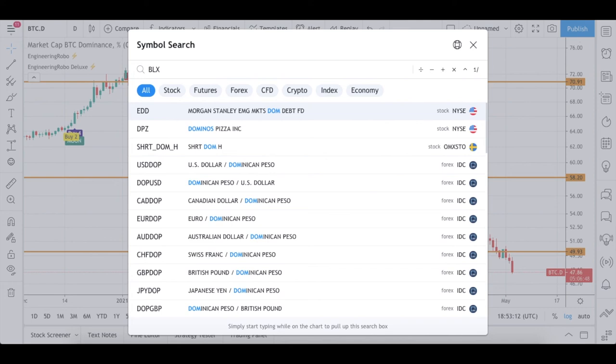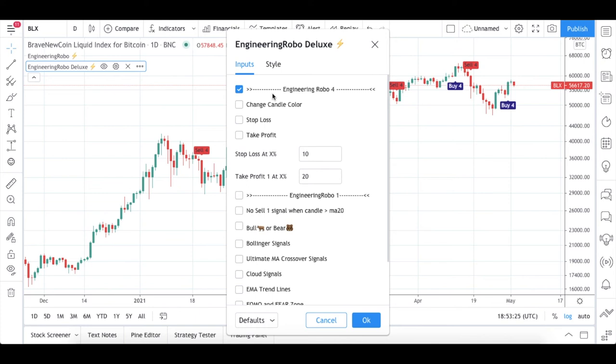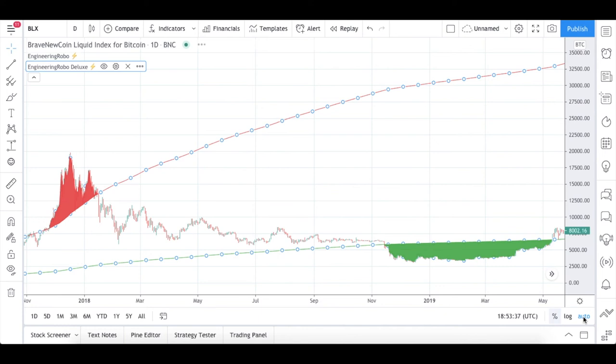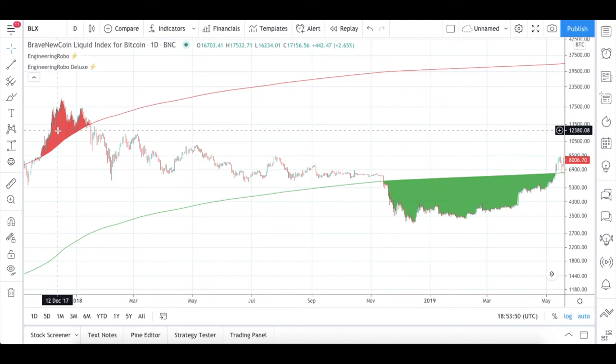One more piece of information about Bitcoin — I'm going to turn on the Brave New Coin Liquid Index for Bitcoin and turn off Engineering Robot signals. There's a signal called the FOMO and Fear Zone. According to Bitcoin's history, this signal worked amazingly. The red zone means it's the top of the market — anywhere in this red zone area, you should be selling your cryptocurrencies.